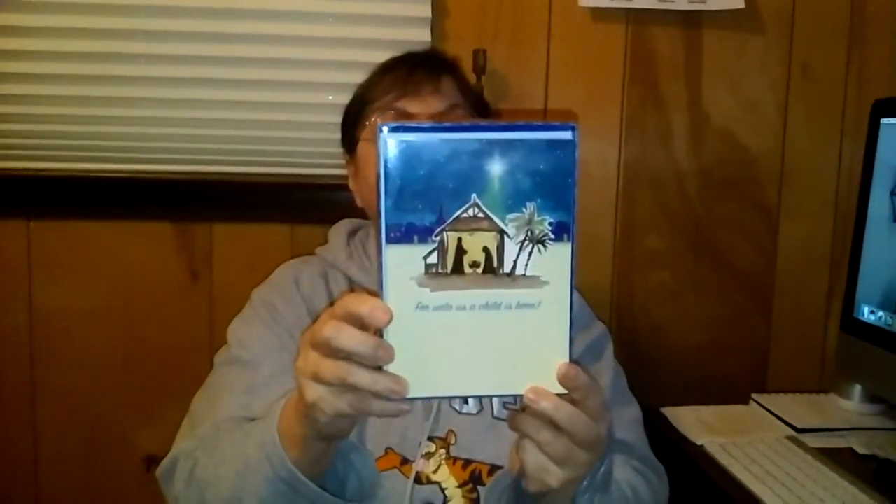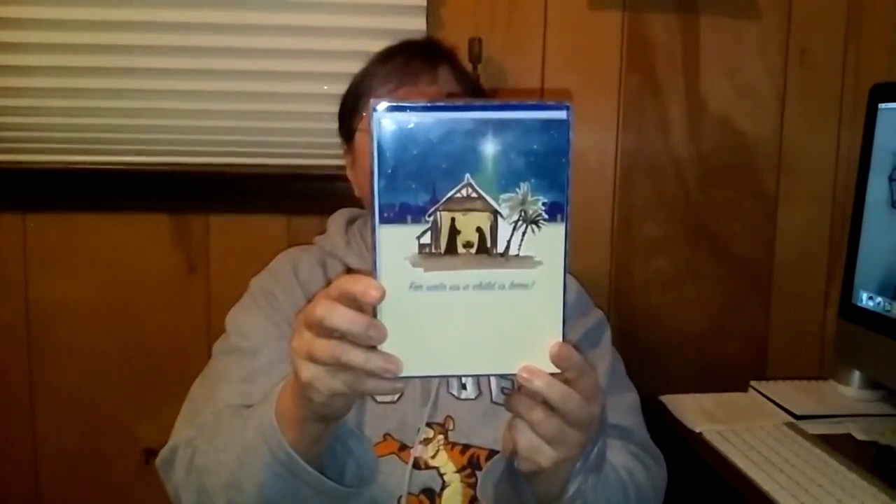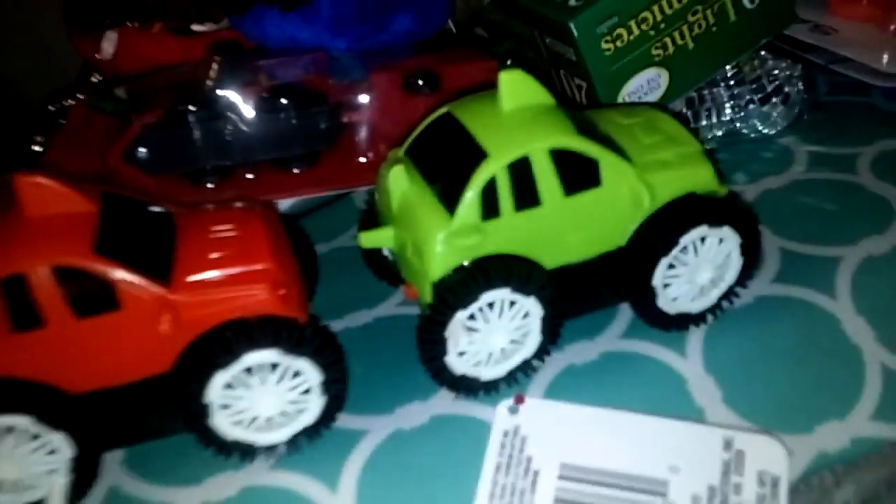I got me some Christmas cards — I haven't sent Christmas cards out for a few years. This one says For unto us a child is born — 14 Christmas cards and envelopes. The message reads: may you feel its peace, know its love, and share its joy. I got two packs. I bought some little cars — these flip and flop, they're called Turbo Wheels and they light up and flip over. There's a red one for the youngest grandkids and a gray one for the 12-year-old so it doesn't look too kiddish.